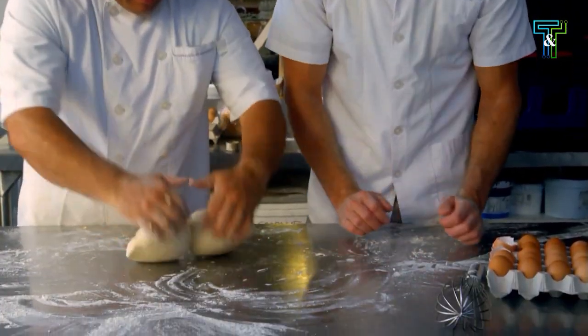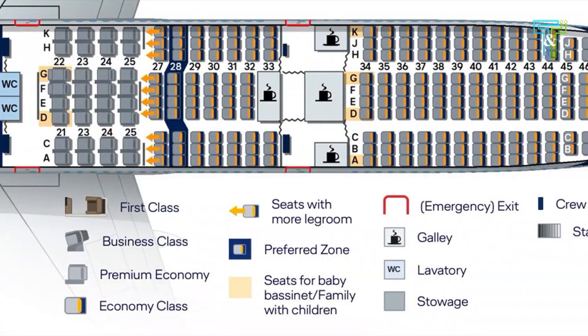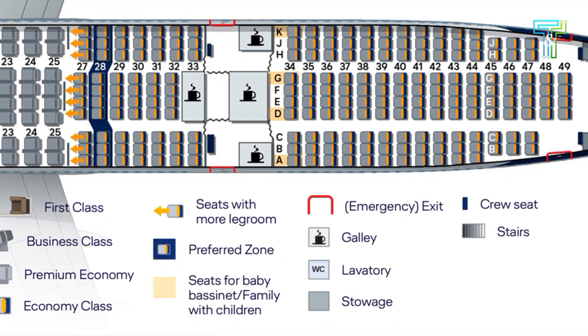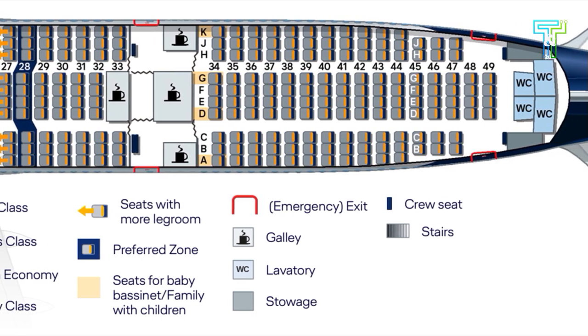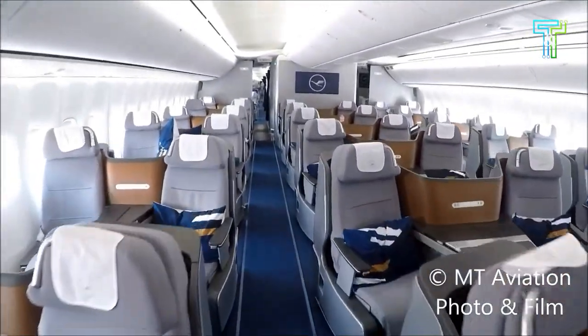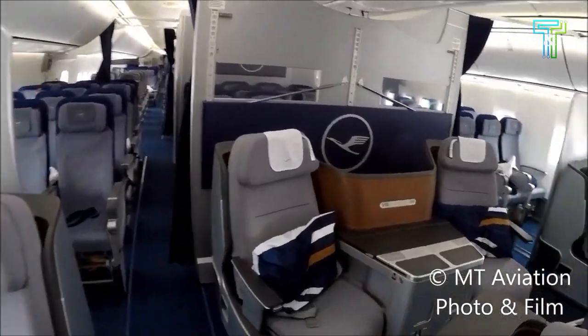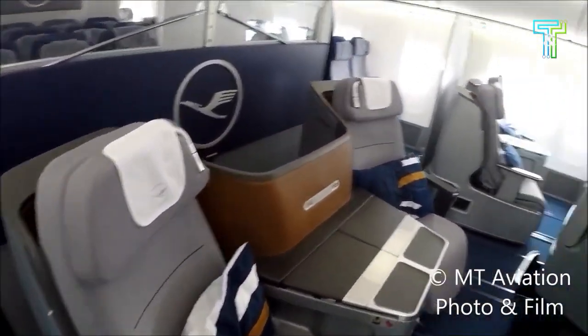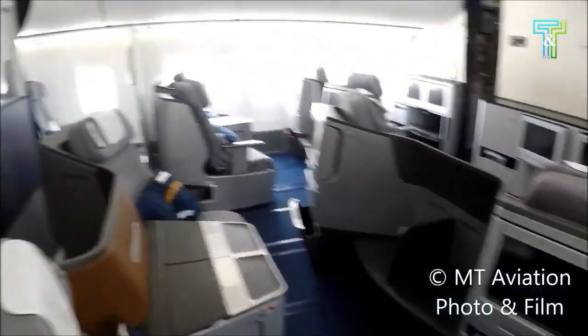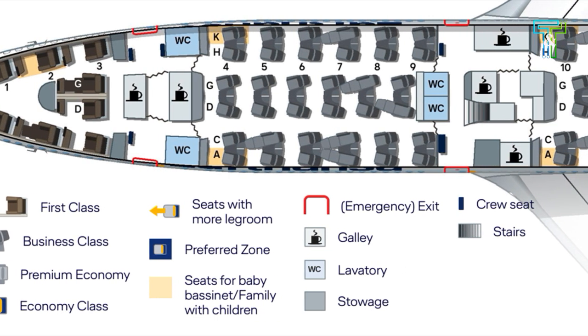The clever design of the cabin ensures a pleasant journey for everyone on board. Inside the cabin, the seats are arranged in a strategic manner, maximizing available space while ensuring passenger comfort. The seating configuration can vary depending on the airline's preference and class configurations, allowing for options from economy to business and first class, catering to diverse passenger needs. This is why it can carry around 467 passengers without making them feel suffocated.